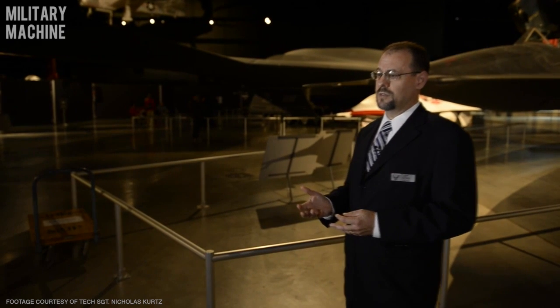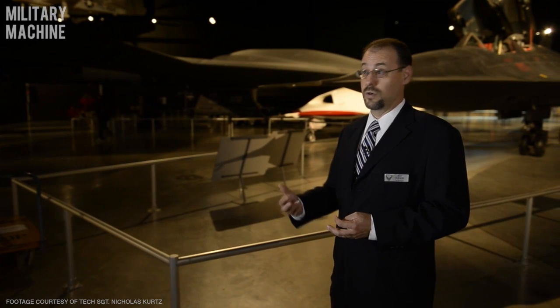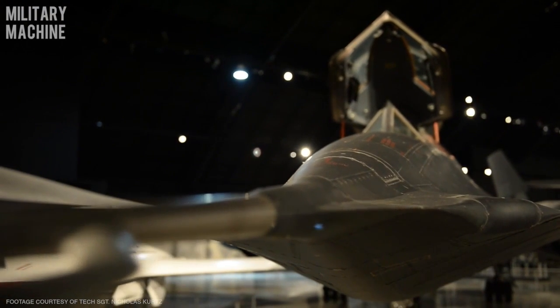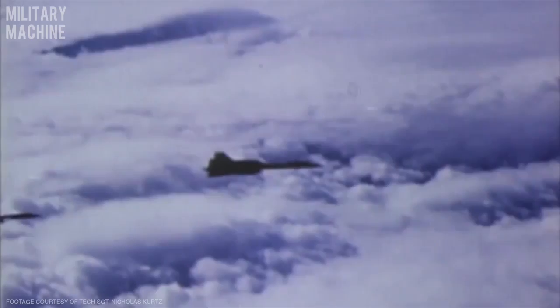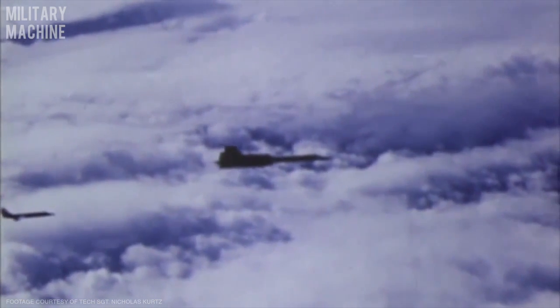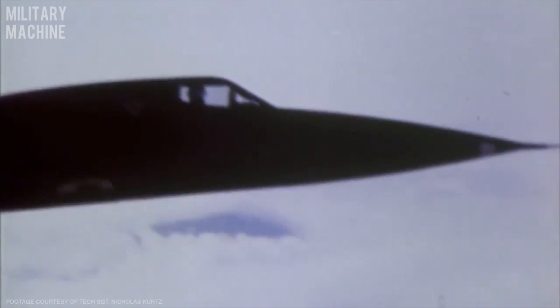Originally when the SR-71 was developed, there was the possibility that it could be used over China or even over the Soviet Union. It wasn't used in that way, largely due to diplomatic efforts, but it was used in the dangerous skies over North Vietnam during the Southeast Asia War, and it was also used over North Korea during the Pueblo Crisis in 1968.